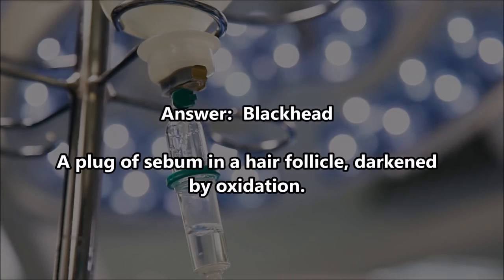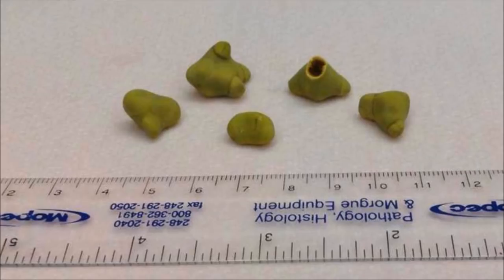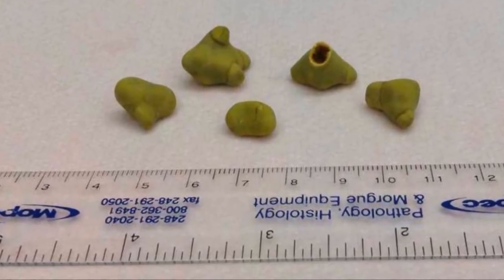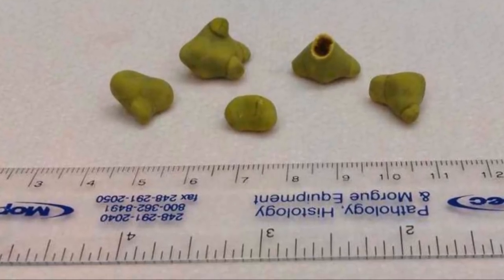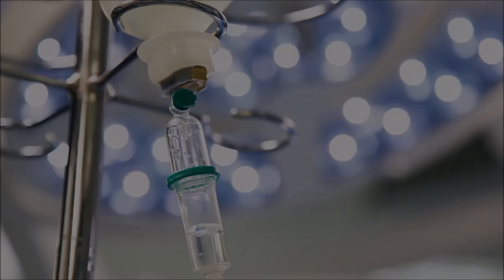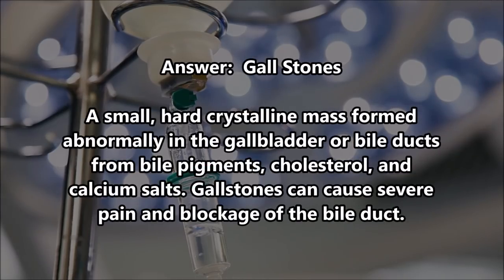You ready for number two? Sure. And go. Chicken feet. No. Think of your mom. Horns.